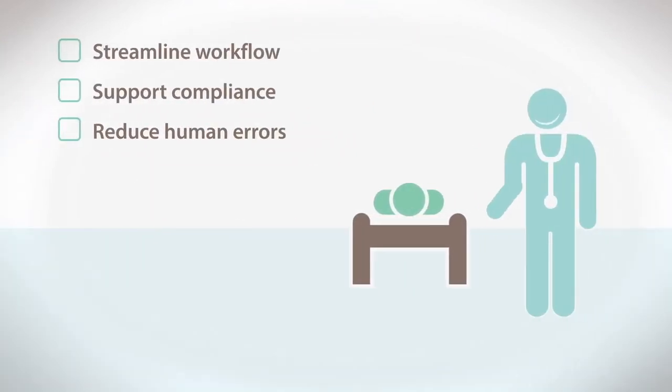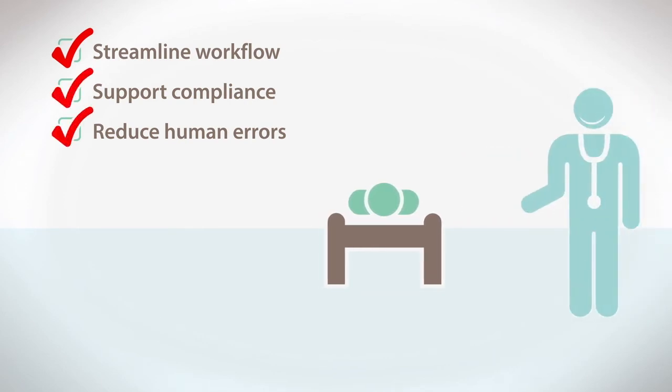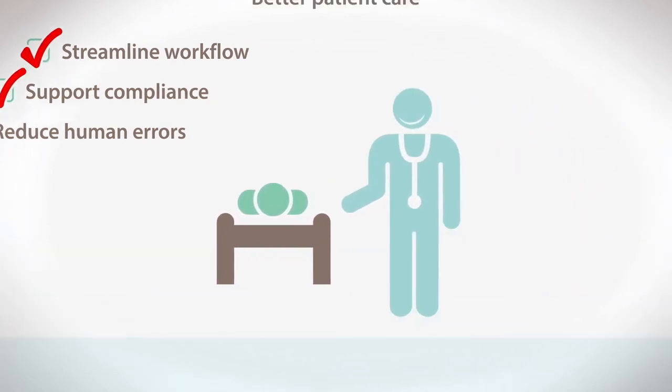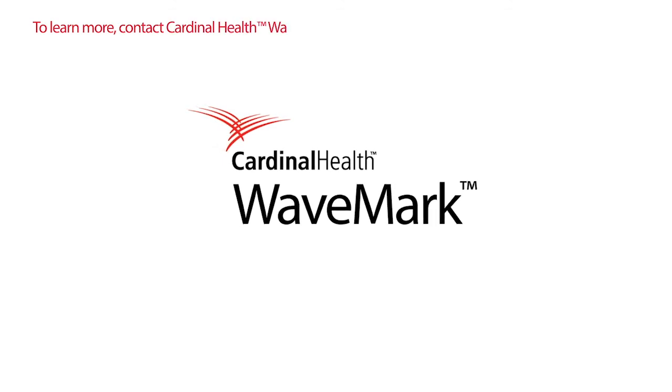Automated solutions streamline the tissue workflow, support compliance, and reduce human errors caused by manual data entry — all helping you deliver better patient care. Tackle your tissue challenges today. Contact us to learn more.